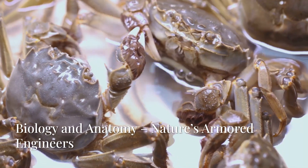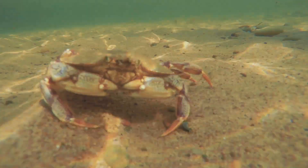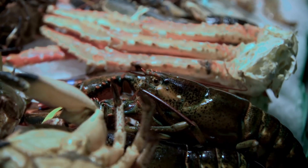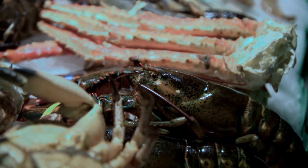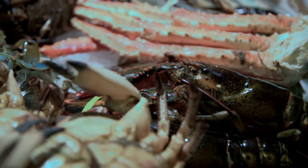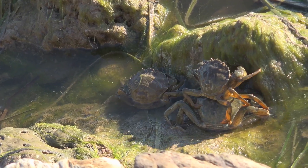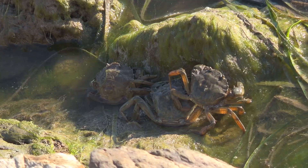Crabs are protected by a hard shell, or exoskeleton, made of chitin and minerals, shielding them from predators and impacts. They have ten limbs — hence the name decapods — two front claws called chelae, and eight walking legs. They don't breathe with lungs but with gills. Even land-dwelling species must keep their gills moist to survive.